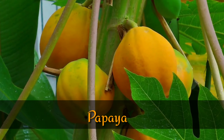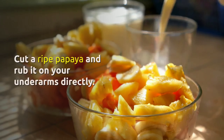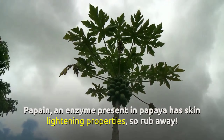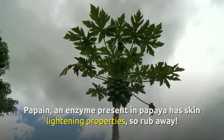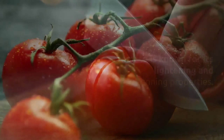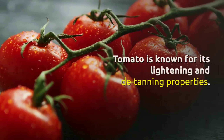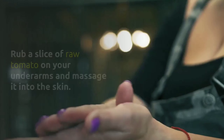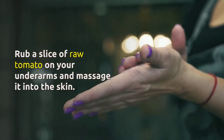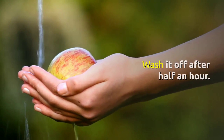8. Papaya. Cut a ripe papaya and rub it on your underarms directly. Papain, an enzyme present in papaya, has skin lightening properties, so rub away. 9. Tomato. Tomato is known for its lightening and detanning properties. Rub a slice of raw tomato on your underarms and massage it into the skin. Wash it off after half an hour.